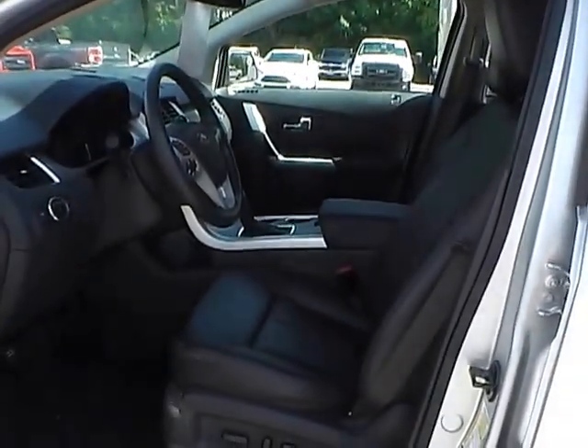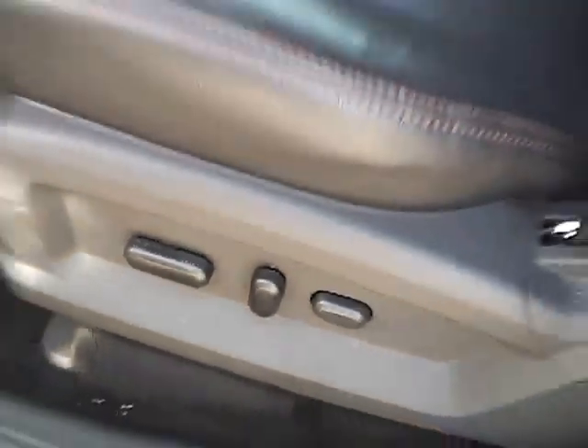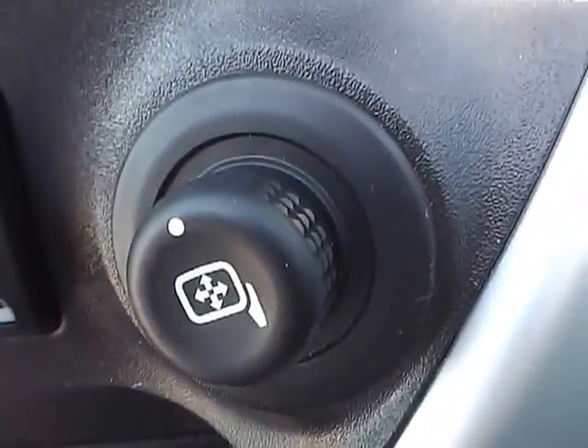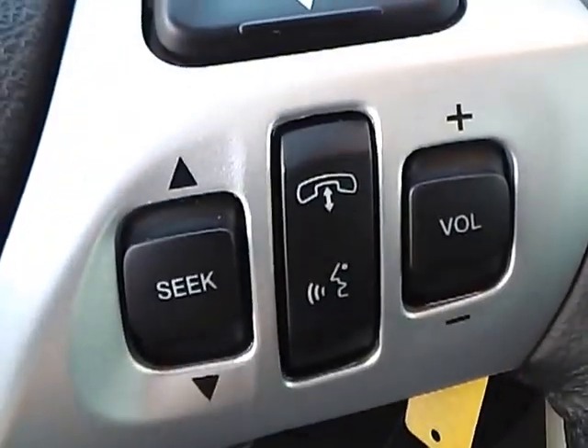Inside we have charcoal black leather interior with a power driver seat. We also have power windows, power door locks, and power mirrors. We have a multifunction steering wheel with cruise control, audio controls, and Bluetooth connectivity.